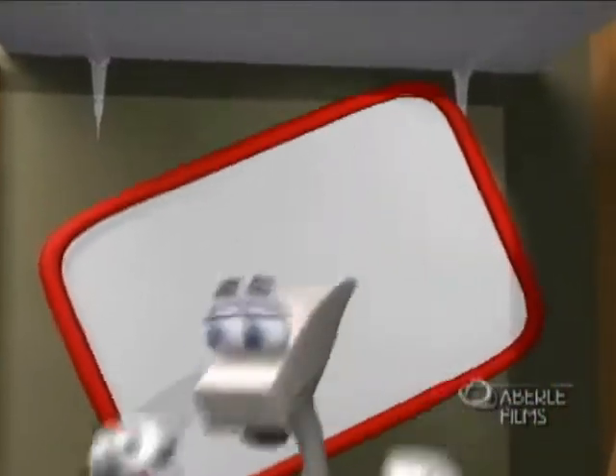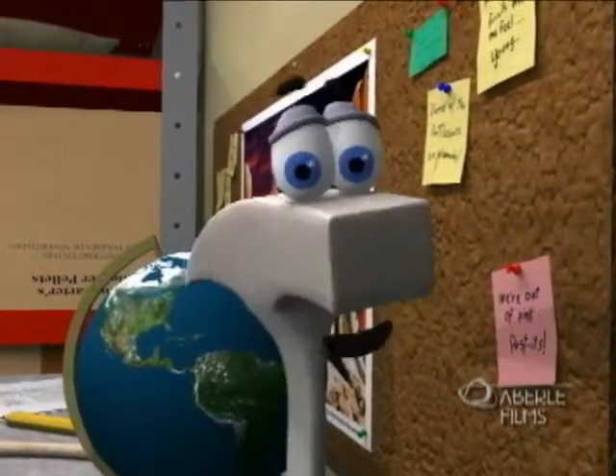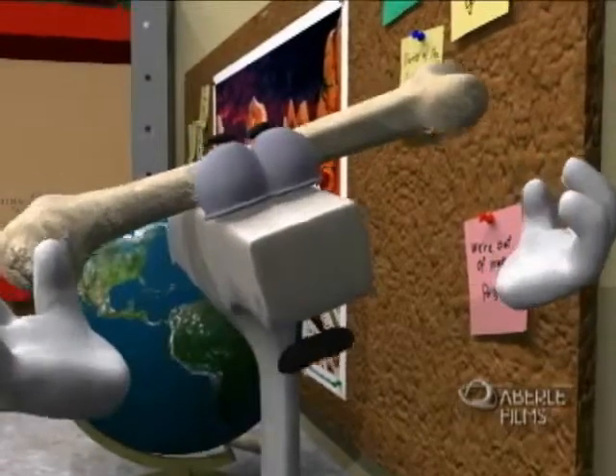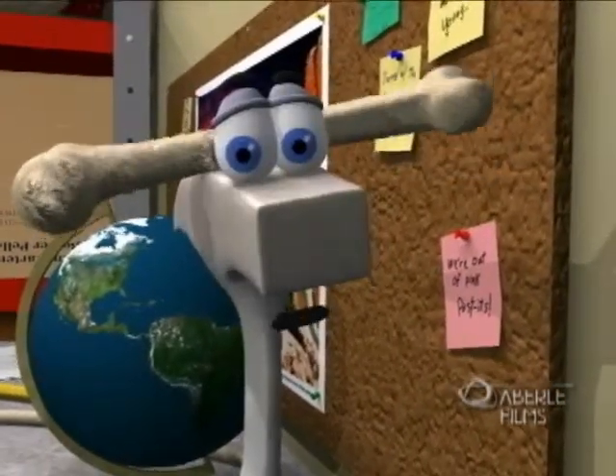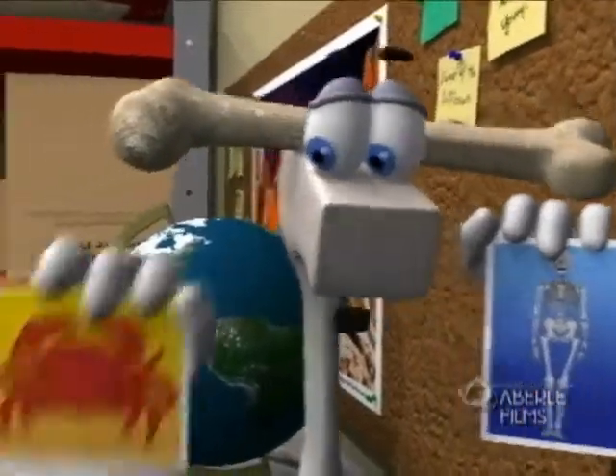Actually, it's not that easy to become a fossil, or the Earth would be littered with old dead stuff like leaves and trees and animals. To be preserved, it really helps if an animal has hard parts like a skeleton or an exoskeleton.